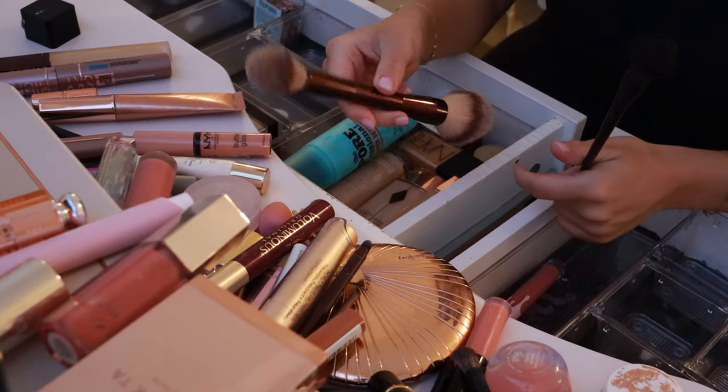Next, we have the Born This Way concealer — this is a glam concealer and the shades run super yellow. I think it's a little dark for me right now. It's not bad, but it oxidizes a bit and then it's too dark. I feel like so much of my makeup I just have the wrong shade and that's why it's not working for me.